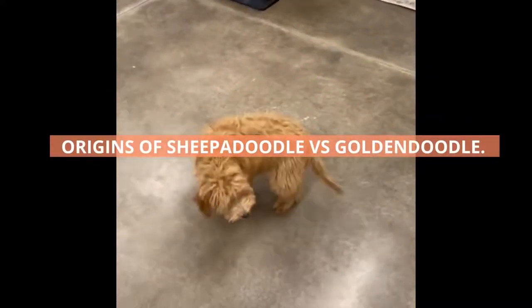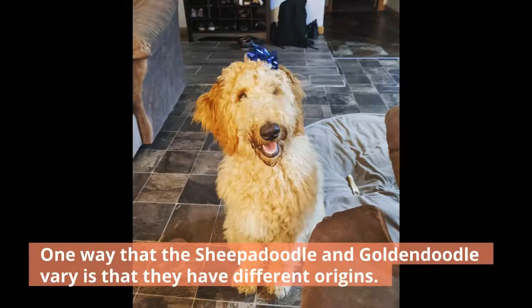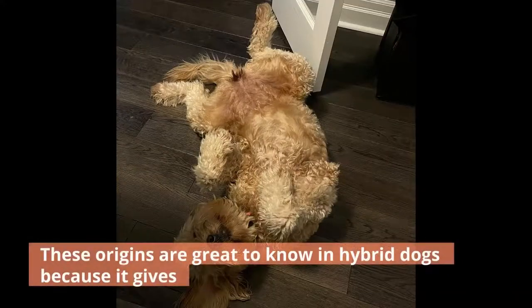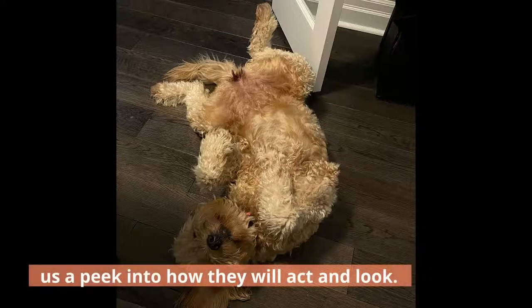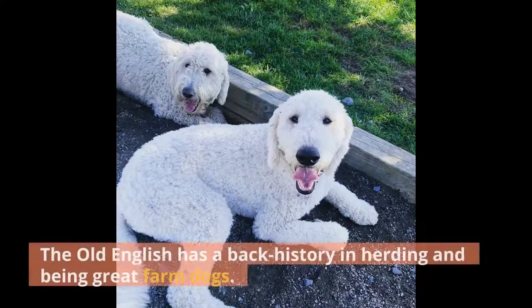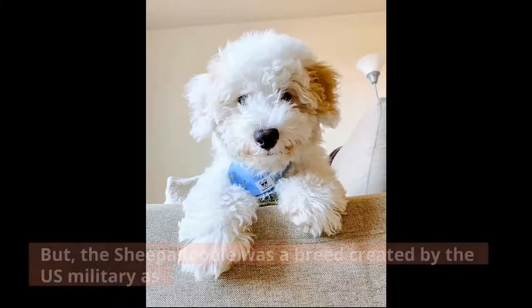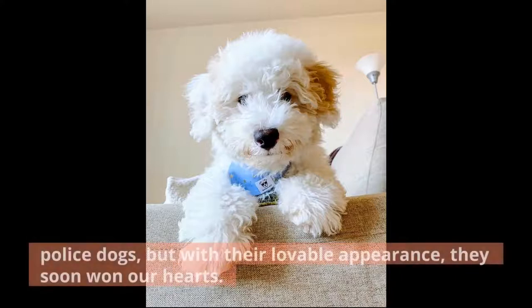Origins of Sheepadoodle vs. Goldendoodle. One way that the Sheepadoodle and Goldendoodle vary is that they have different origins. These origins are great to know in hybrid dogs because it gives us a peek into how they will act and look. A Sheepadoodle is a cross between the Old English Sheepdog and a Poodle. The Old English has a back history in herding and being great farm dogs. But the Sheepadoodle was a breed created by the U.S. military as police dogs, but with their lovable appearance, they soon won our hearts.